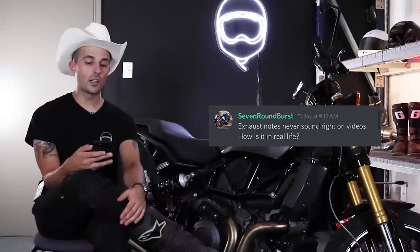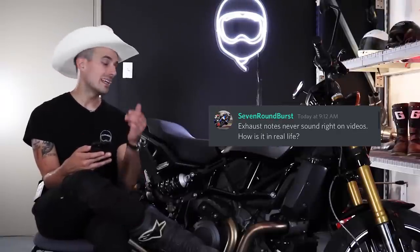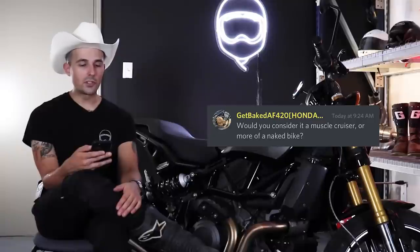Seven Round Burst asks about the exhaust note — how is it in real life? It's extremely loud, and I want to put a baffle on this motorcycle, but the exhaust sound itself is very very good — so angry and muscly. Get Baked AF420 asks if you'd consider it a muscle cruiser or more of a naked bike. It's much more of a sport naked experience than a muscle cruiser — it gives me much more of an MT-09/MT-10 feeling when I ride it than a Rocket 3 or something like that.